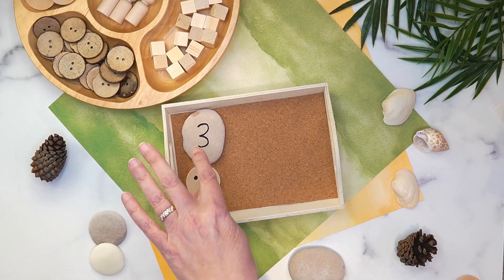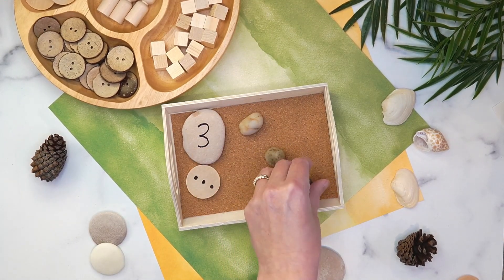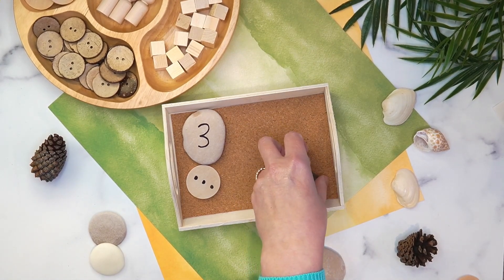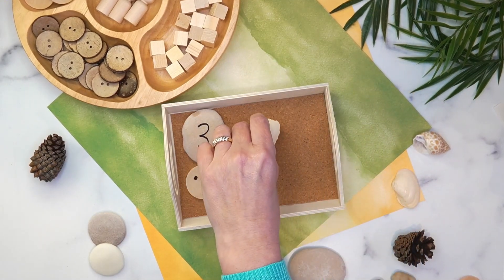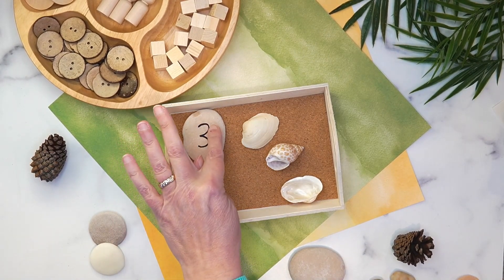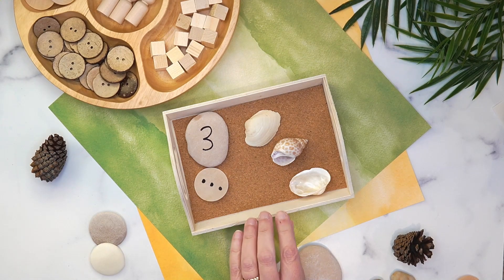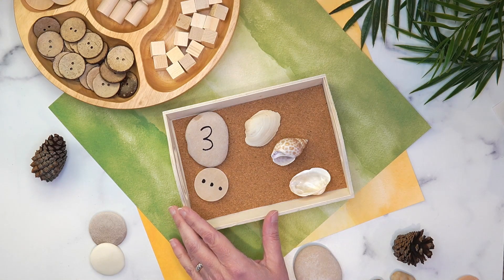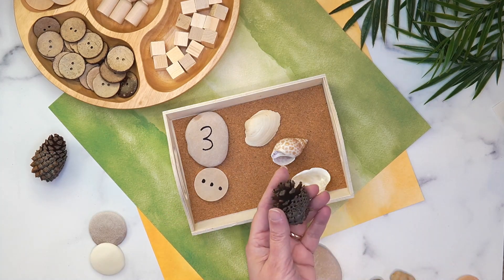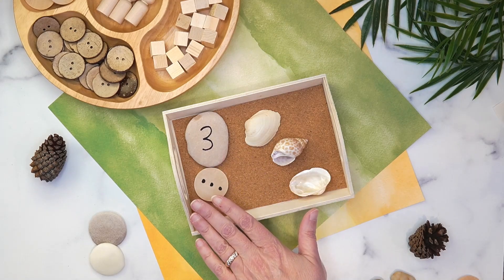So they can practice number sense and counting with one-to-one correspondence — there's numeral identification with the number written, and then they can actually count out objects: one, two, three rocks, or one, two, three shells. They count to match the dots, and the number three matches. Each child could have their own tray. I will say these trays are not made to withstand lots and lots of use, so use your dollar wisely. If you're using larger items for counting like pine cones, you'll need a larger space.